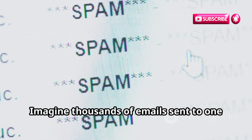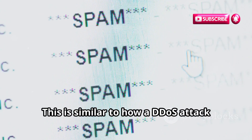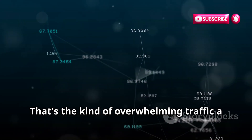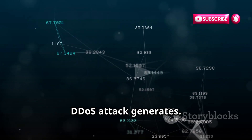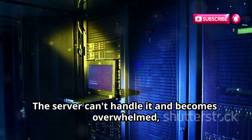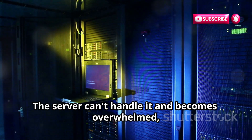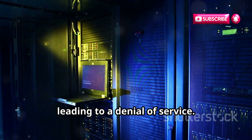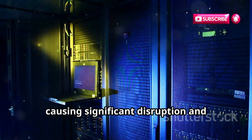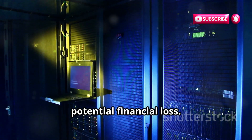Imagine thousands of emails sent to one inbox at once — this is similar to how a DDoS attack overwhelms a server. The sheer volume of data can bring even the most robust systems to their knees. The server can't handle it and becomes overwhelmed, leading to a denial of service. This means legitimate users can't access the services they need, causing significant disruption and potential financial loss.